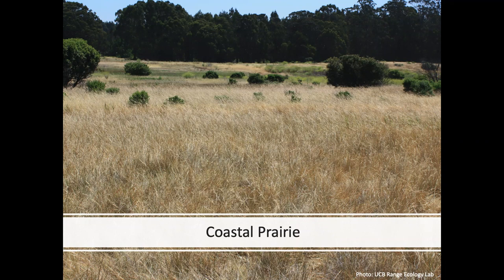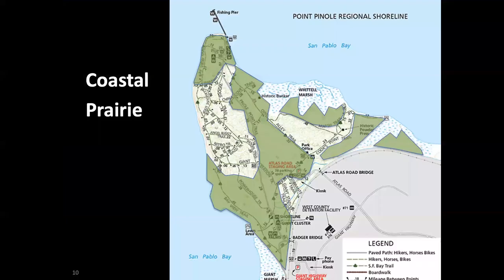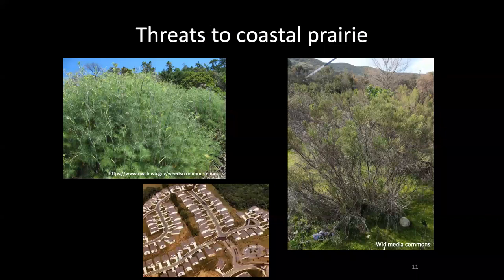In addition to those grasses, there are also several native forbs associated with coastal prairie at Point Pinole. Within the park, coastal prairie can be found throughout much of the areas of the park, shown here shaded in that darker green, and inhabits much of the area that is not eucalyptus forest or marsh. Major threats to coastal prairie include invasive weeds, shrub encroachment, and development and agriculture. Thankfully, extensive development and agriculture are not imminent threats at Point Pinole, but invasive species and shrub encroachment are ongoing management issues.